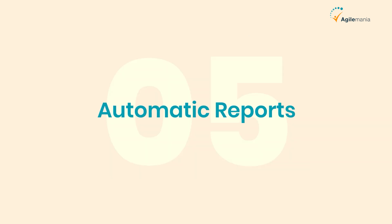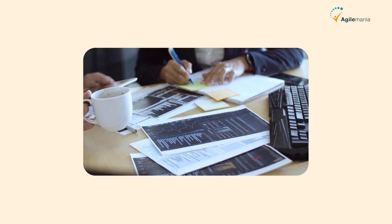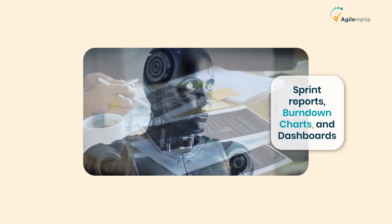And last but not least is automatic reports. Let's be honest, nobody loves making reports. AI tools can generate sprint reports, burndown charts, and dashboards automatically. That's hours saved every week.